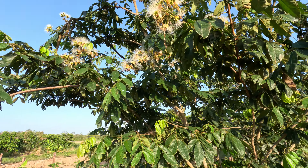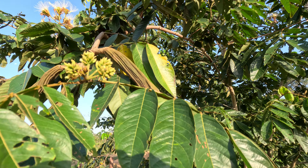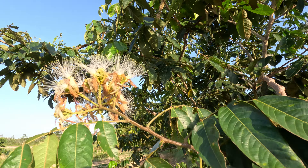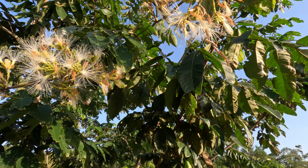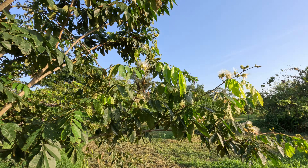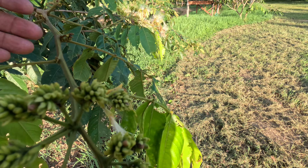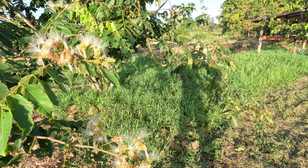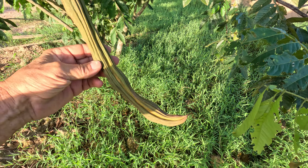This ice cream bean tree is flowering at the same time as bearing fruit and harvesting — flowering all at once, pretty amazing. Looks like we're going to be getting a constant crop. Look at all the baby sweet beans starting. This one's ready to eat — look at how lumpy it is.